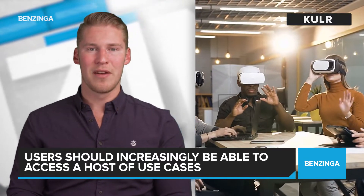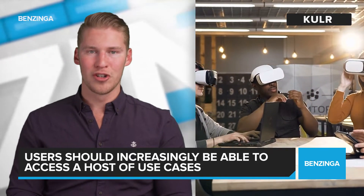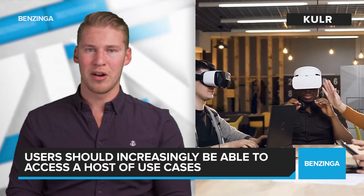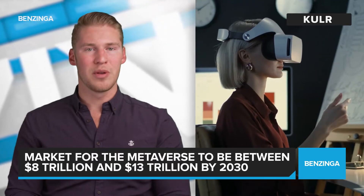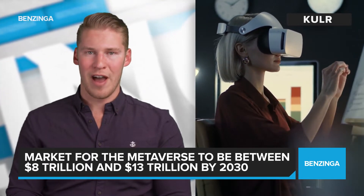A device-agnostic metaverse would be accessible via personal computers, game consoles, and smartphones, resulting in a large ecosystem. Using this broad definition, Citi forecasts the total addressable market for the metaverse to be between $8 trillion and $13 trillion by 2030, with total metaverse users numbering around 5 billion.